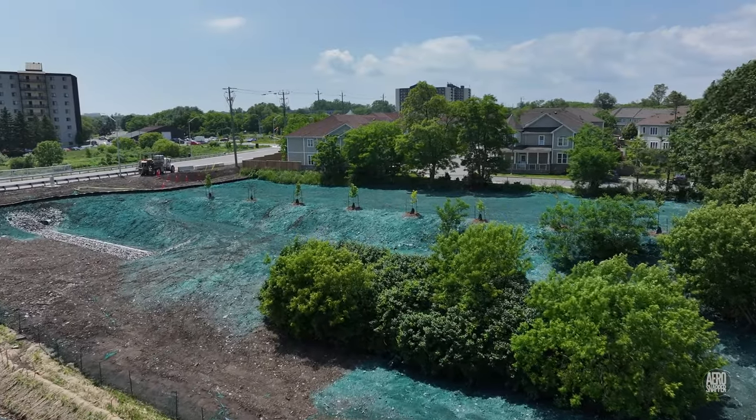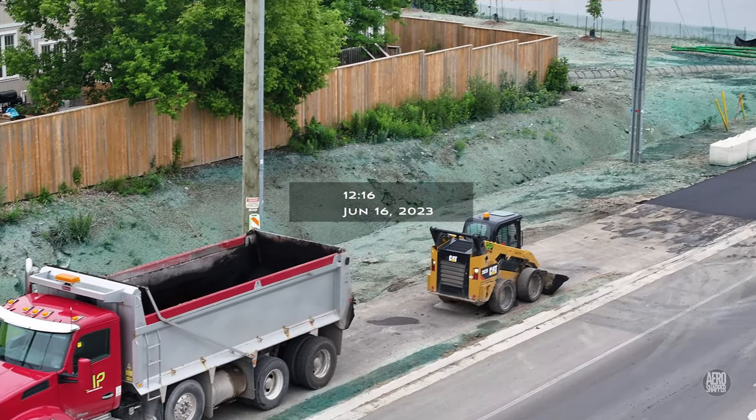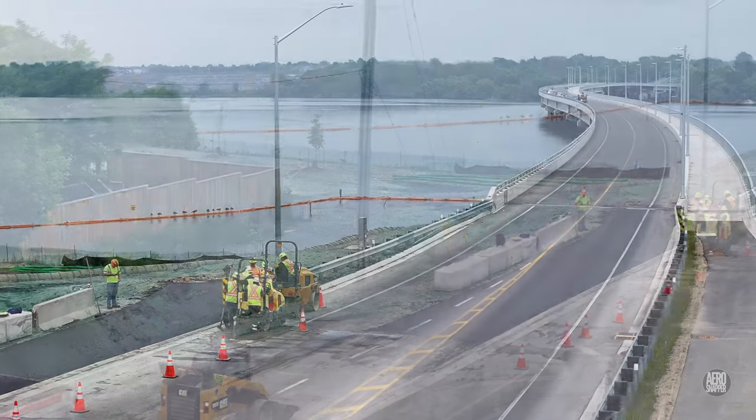This landscaping work continued for several days and the full results could be clearly seen when Green Infrastructure Partners laid a final asphalt section on the West End.